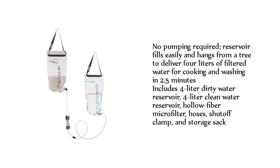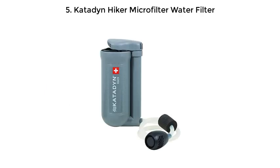No pumping is required — the reservoir fills easily and hangs from a tree to deliver 4 liters of filtered water for cooking and washing in just 2.5 minutes. The system includes a 4-liter dirty water reservoir, a 4-liter clean water reservoir, a hollow fiber micro filter, hoses, a shut-off clamp, and a storage sack.